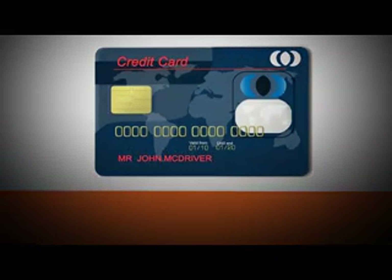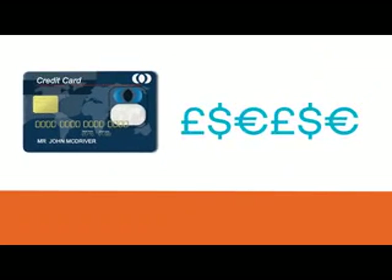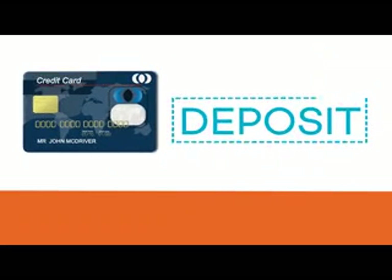Number two is your credit card. Remember the card presented at the rental desk has to be under the name of the main driver. Also make sure you have sufficient funds to cover any excess or deposit.